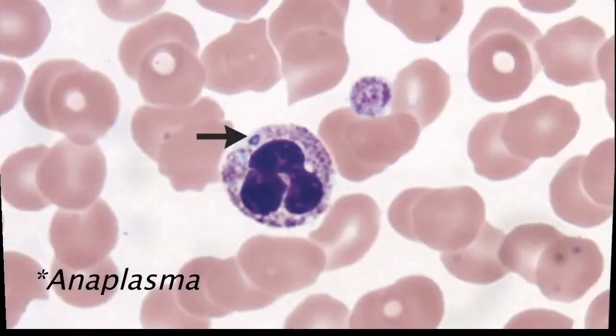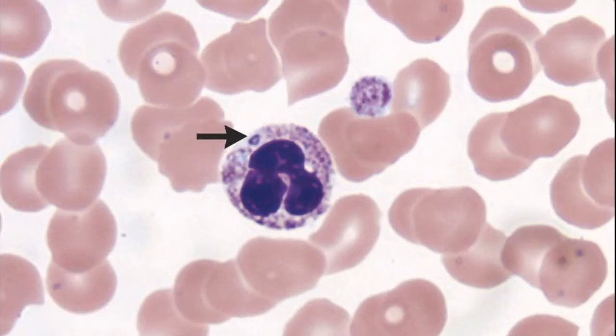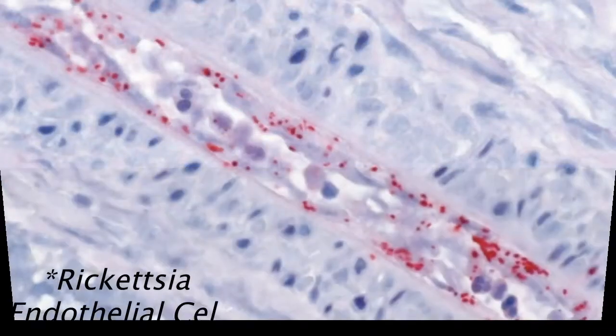You can compare this to, for example, Anaplasma, which is another tick-borne disease that infects the granulocytes, or Rickettsia, which often infects the endothelial cells.